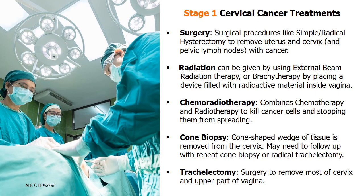Radiation may be combined with chemotherapy for stage 1B treatment. During cone biopsy, a cone-shaped wedge of tissue is removed from the cervix. If the edges still have cancer cells — known as positive margins — a repeat cone biopsy or radical trachelectomy may be needed. If the cancer has grown into blood or lymph vessels, a radical trachelectomy is preferred, which surgically removes most of the cervix and upper part of the vagina.